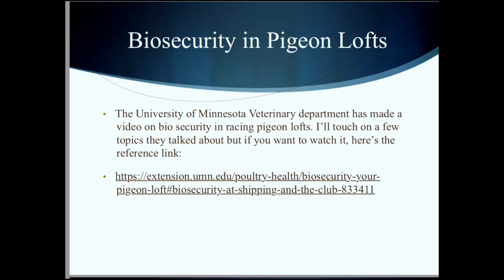Before I start the video, I just wanted to touch upon that the University of Minnesota's veterinary department has a similar video that I'll reference about biosecurity. I'll give you guys a link so you can go check it out — it's a little YouTube video covering pretty much the same thing.